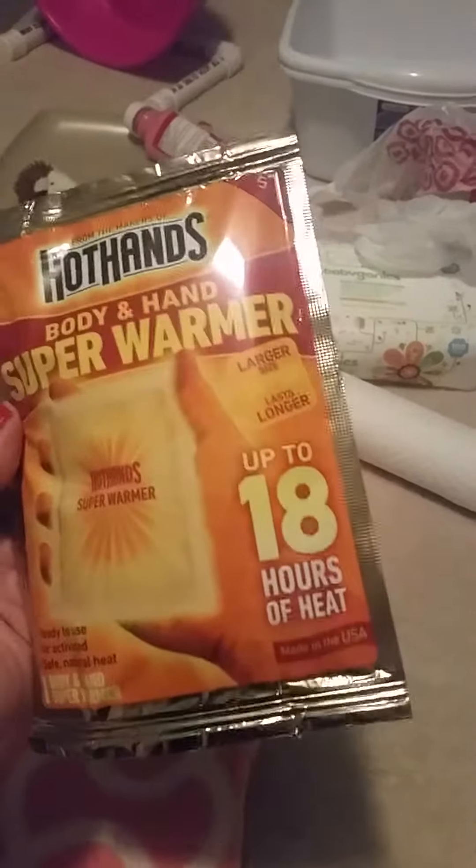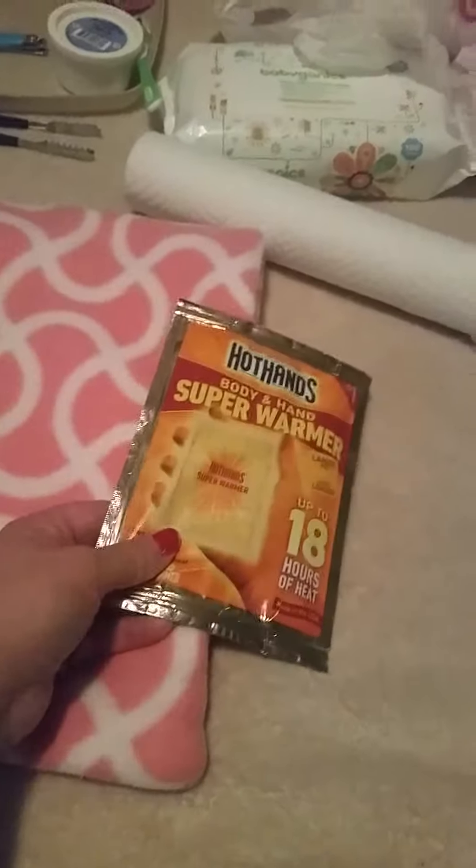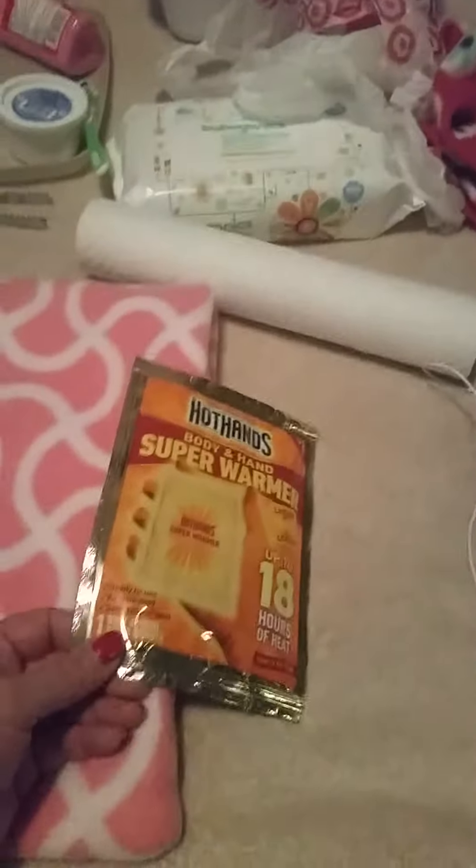Another thing to have on hand is hand warmers — I get the large ones because they were about a dollar. These are super important to have in case your hedgehog ever decides they want to hibernate, or gets sick even though you've kept them at the right temperature. This will warm them up pretty quickly. If you live in a cold state, keep these on hand in case you ever need to go to the vet — I keep them in their carriers when we travel.